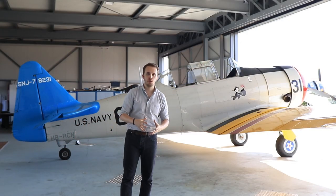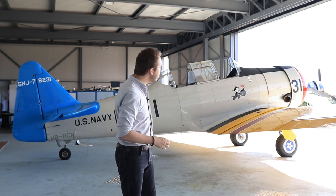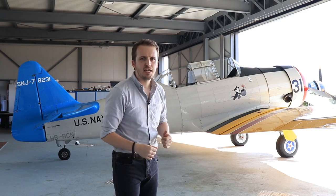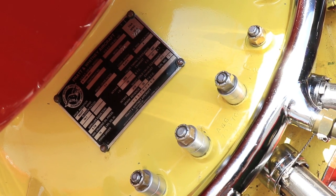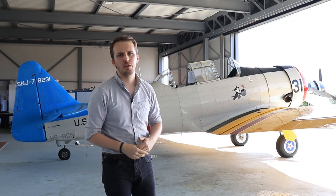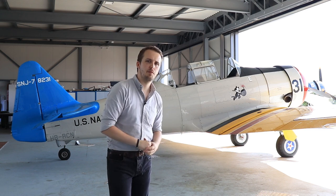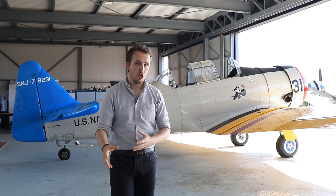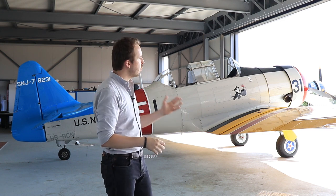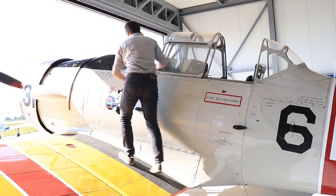The AT-6 presents itself as a modestly sized package, with a length of 8.8 meters, a span of 12.8 meters, and a height of 3.6 meters. It's powered by a nine-cylinder air-cooled Pratt & Whitney R-1340, giving it a solid 600 horsepower. This allowed it to reach a top speed of around 330 kilometers per hour, and the endurance was set at a maximum of 1 hour 45 minutes, with a range of up to 425 kilometers. Empty weight was just under 2 tons, rising to 2.5 tons loaded.